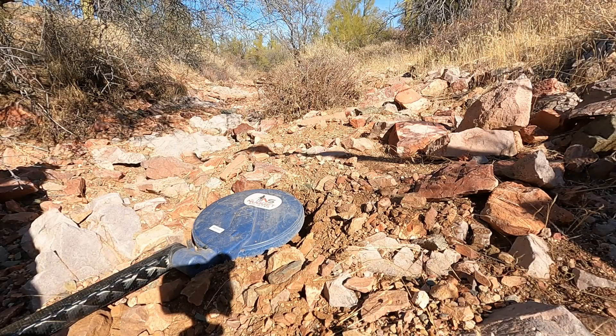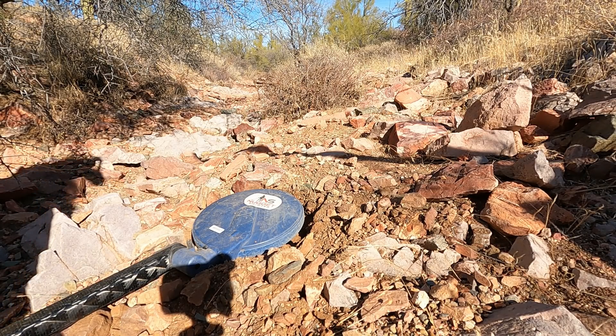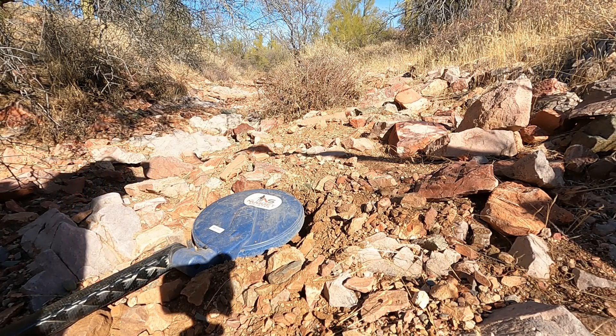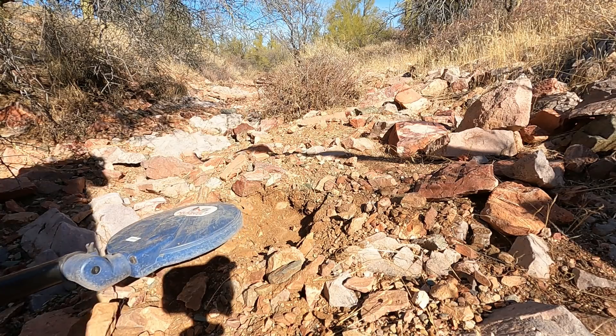I've been digging a lot of that today. If I showed you every one of these I dug, you'd think I was insane. I'm not exactly sure what kind of bedrock this is — it's some sort of granite material I do believe, but I'm not a geologist so I struggle with some of that. Okay, let's see what we got over here.